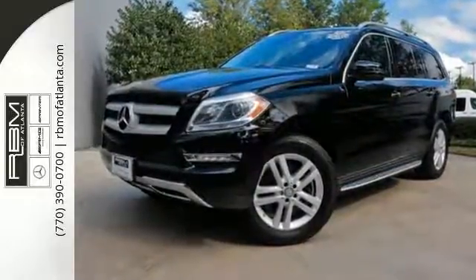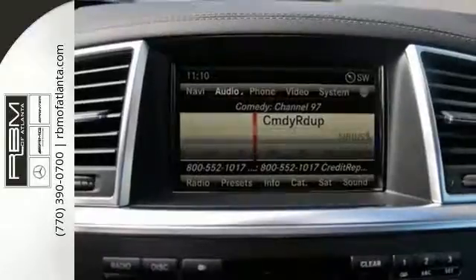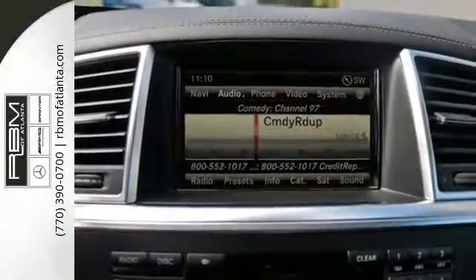Convenience amenities include climate control, a garage door transmitter, and rain-sensing wipers. Additionally, it includes heated front seats, premium sound, and a power moonroof.